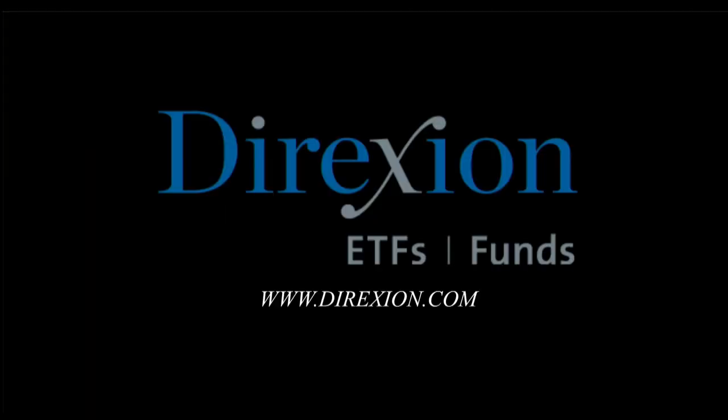This portion of the Morning Market Kickoff is brought to you by Direxion's Daily Leveraged and Inverse ETFs. Whether you're a bull or a bear, you choose the direction. Visit Direxion.com. Investing in these funds involves significant risk and should only be utilized by investors who understand the impact of leverage and actively monitor their portfolio. They are not designed to track the underlying index for more than a day. Read the prospectus carefully. Distributor: Foreside Fund Services, LLC.